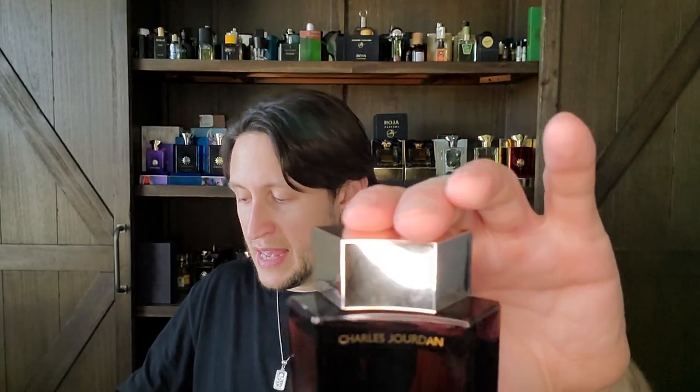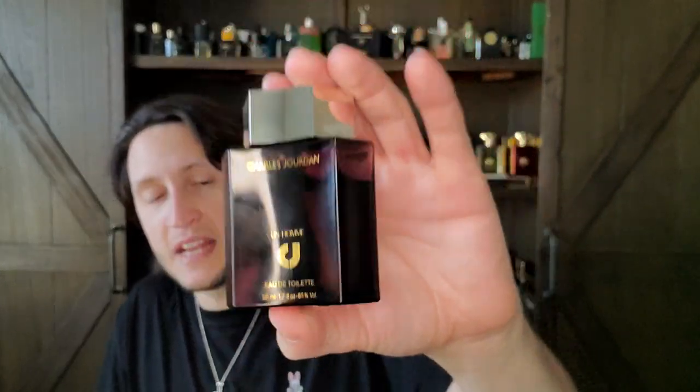I like wearing Charles Jourdan Un Homme in spring and summer. Even though it has a leather accord in the base, all the other notes — the lavender, the citruses — seem so beautiful in summer. For whatever reason this fragrance hasn't jumped in price, so you can still find it for a really good price, at least as of about six to eight months ago.